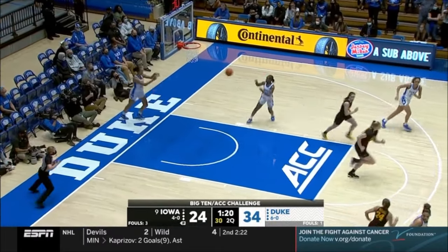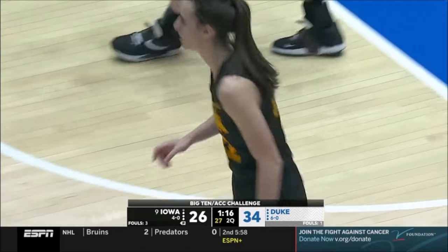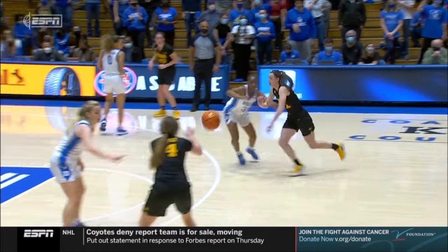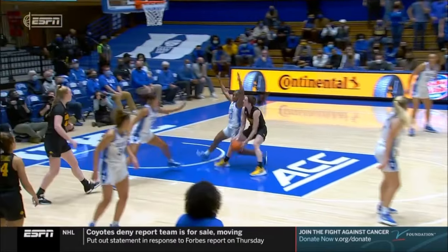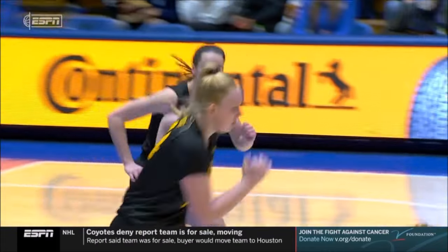Nice move inside by Caitlin Clark on Day Wilson. How did she get behind me? That's right — it's Caitlin Clark, who's pretty crafty and creative. She's able to hit it, and then on the other side, give and go, and bounce around the defense. Nice finish there.